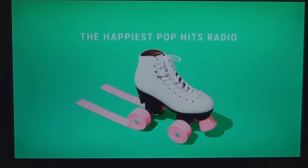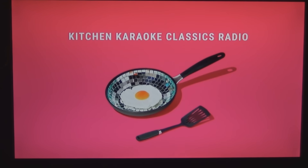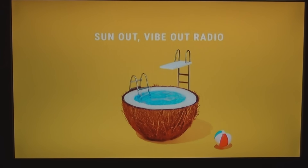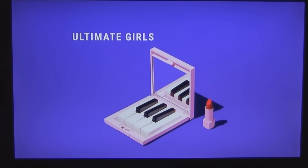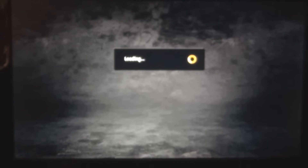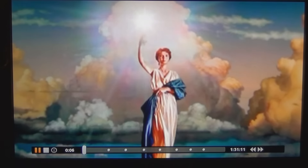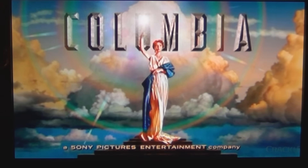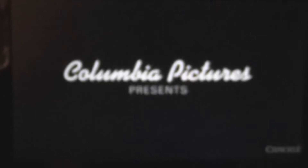I watched it and I didn't register anything with Crackle. There was a commercial — a Google Play Music ad — and then here's the movie. So this is free. This isn't Amazon, this is Crackle. There was just that one commercial and now we're going into the movie.